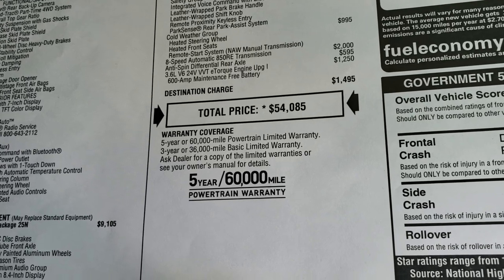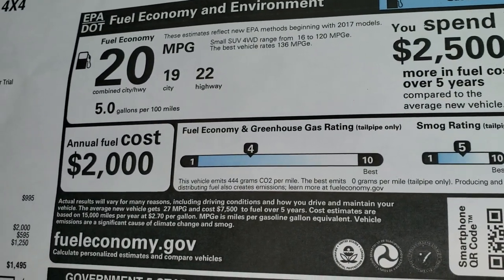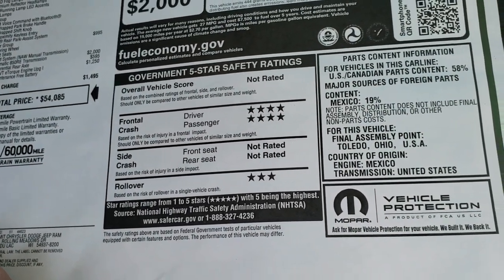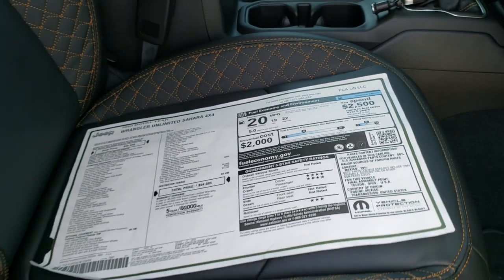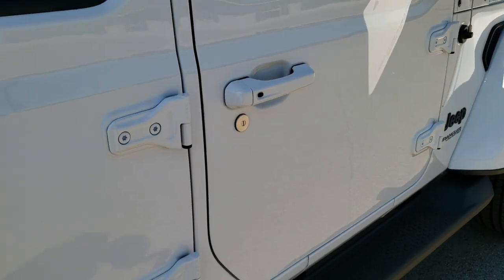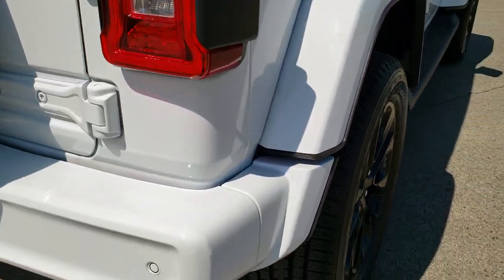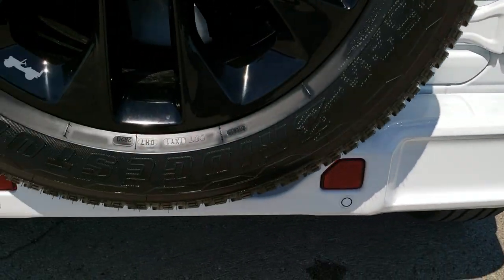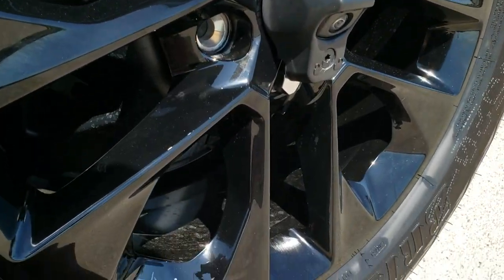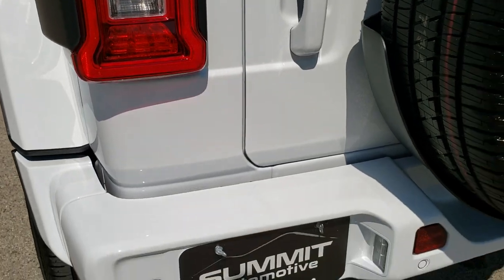If you want to check out Summit pricing, there's a link in the upper right-hand part of your screen. Highway and city fuel economy average out to 20 MPG. Front crash test ratings are four stars and rollover is three — the rest are not rated. Let's get back to that interior because it's one of the best parts of this package. Note that the back bumper is color-matched, and you can get a better look at that painted alloy rim with the gray Jeep logo. All the door handles are color-matched and you get LED tail lamps as well.